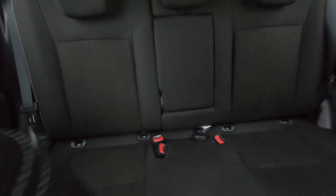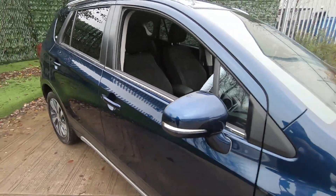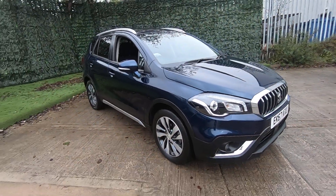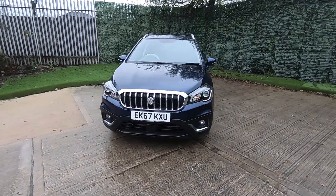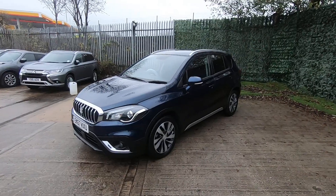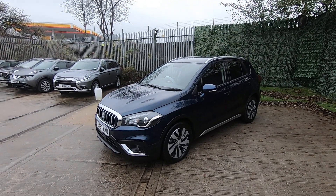In the rear, it's in immaculate condition. Unlike most cars, the S-Cross has cinema seating, which means the rear seats are elevated. This does help with travel sickness, so if you have passengers who are a little bit sickly on the journey, this will help. The car will come fully serviced and provided with a 12-month MOT once sold.